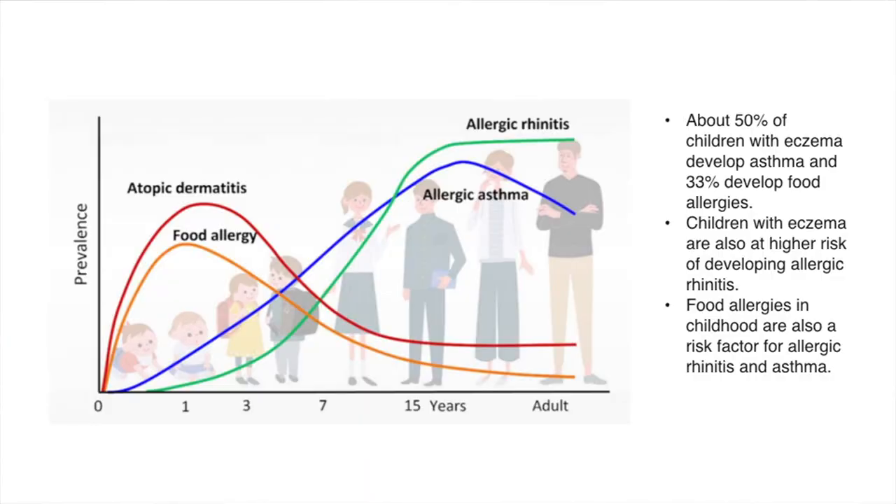The atopic march, or allergic march, shows how different parts of allergy manifest over time across different age groups. In infancy, under age one, the most common things kids will have are skin conditions — atopic dermatitis, eczema, hives, dry skin. That tends to be what happens first.